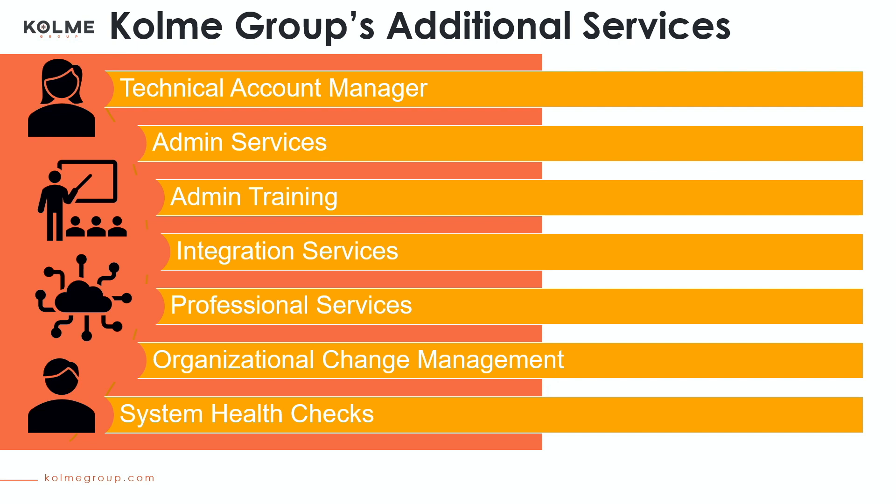We also have ProSci certified change practitioners that can aid your PMO with user adoption. Our system health checks are consultations available for companies who've used the system for a few years and would like a checkup on their system performance. They are a great value because we fully credit the cost of a health check towards the purchase of any follow-on services.